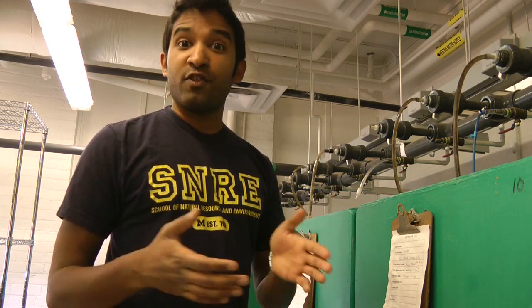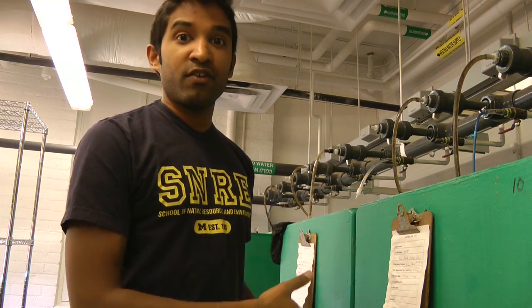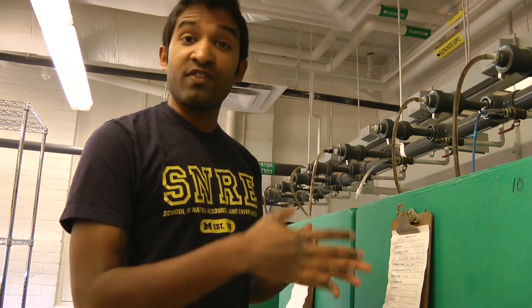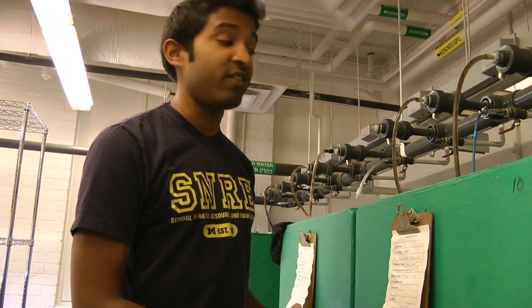What I was looking at for my research is the conservation of these peripheral populations, which are species at the edge or populations at the edge of their range, compared to core populations, which are populations of species near the center of their range. We've got spotted gars from both Louisiana, which is the core population, and spotted gars from Michigan, which is the peripheral population.